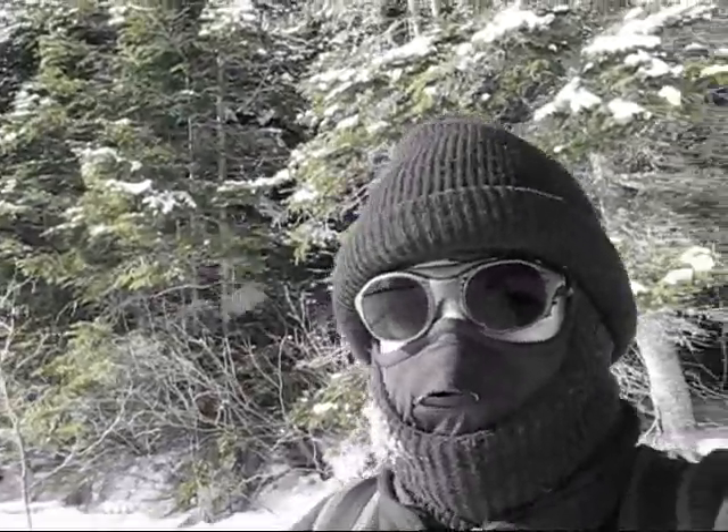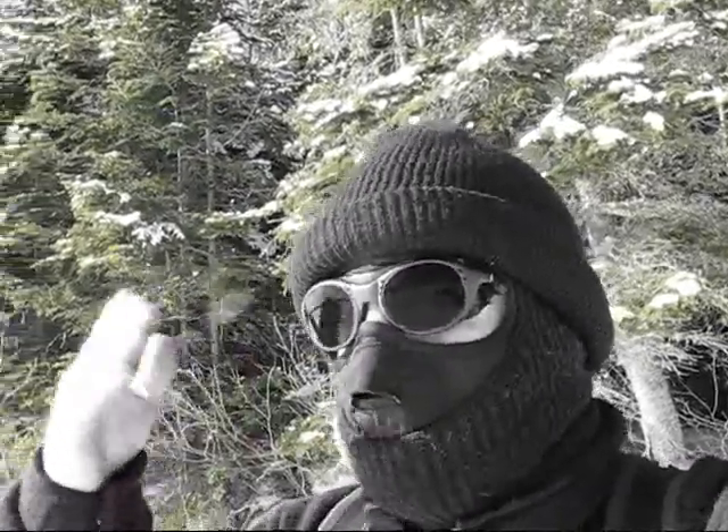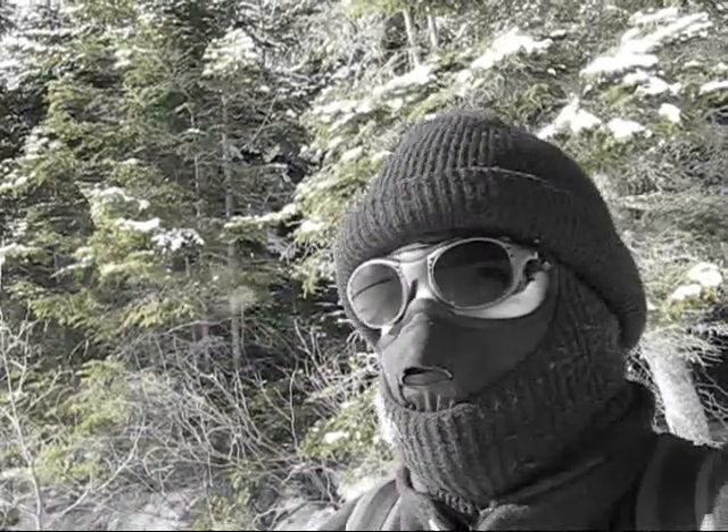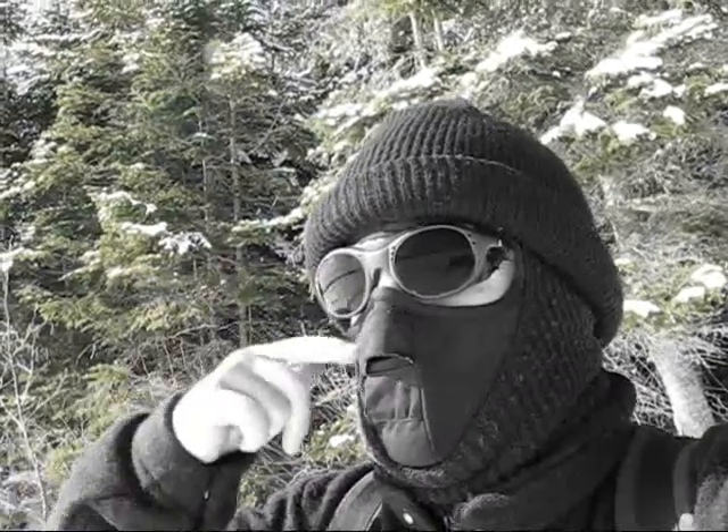As I'm facing into the wind, it will generally defog the glasses, as long as I try to breathe through my mouth more instead of my nose — because the nose air goes up and fogs the glasses. But once I get out in the wind, I can keep it reasonably defogged. When I cut through the bush, I won't need this on; I can slide it down, which is convenient.